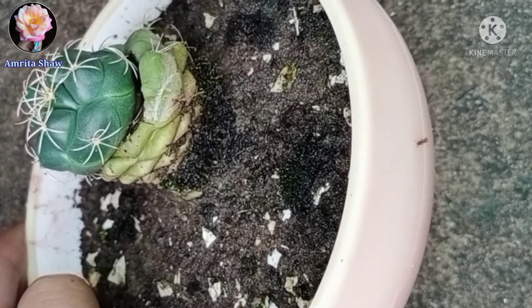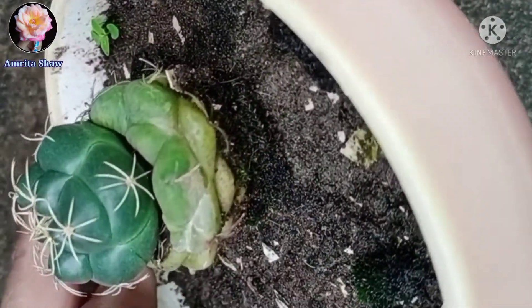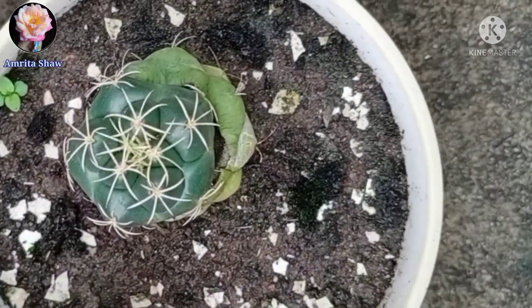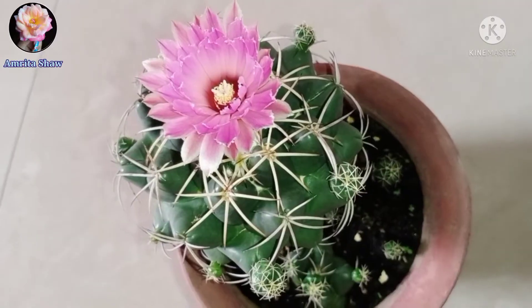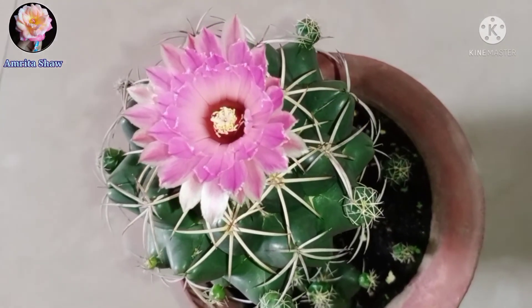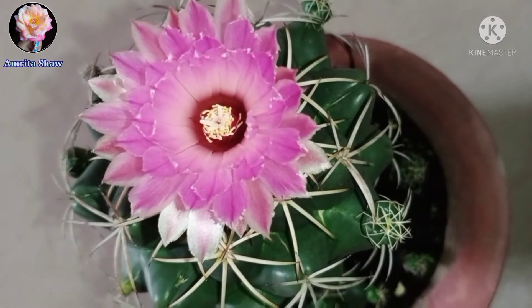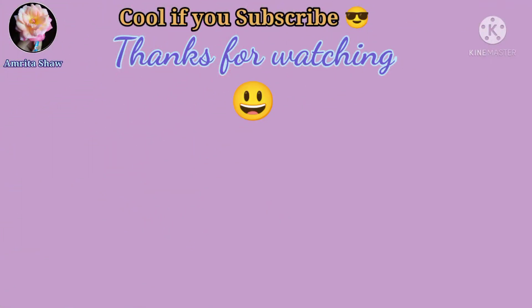In this manner you can propagate this cactus. Sometimes it happens that the cacti doesn't bloom even if you provide all the nutrition — my cactus took around 14 years to bloom. So remember, a little bit of patience and time is all that you need. I hope you enjoyed this beautiful flower and found this video useful. Thanks for watching.